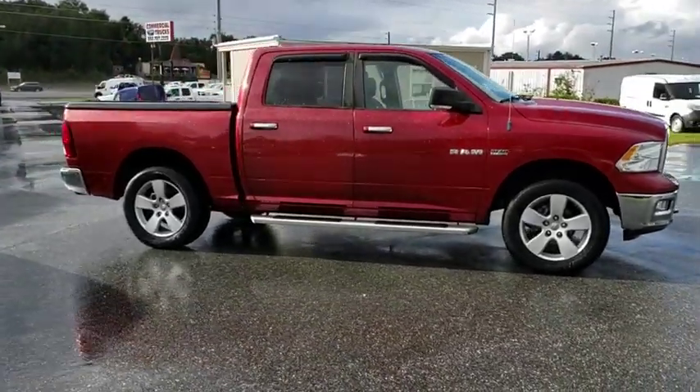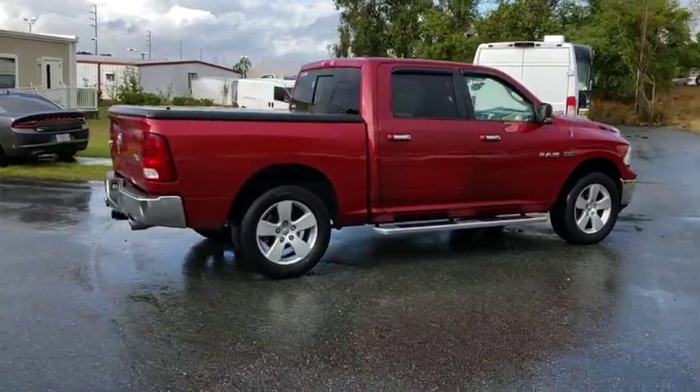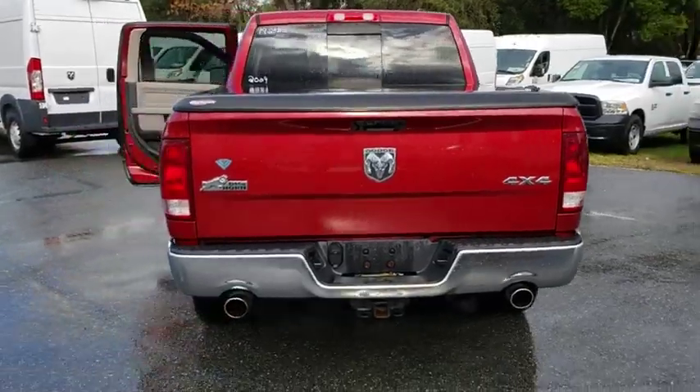The 2009 Dodge Ram Pickup 1500. The Ram 1500 is the most awarded Ram truck ever. Its exterior styling rethinks and outclasses every truck out there.